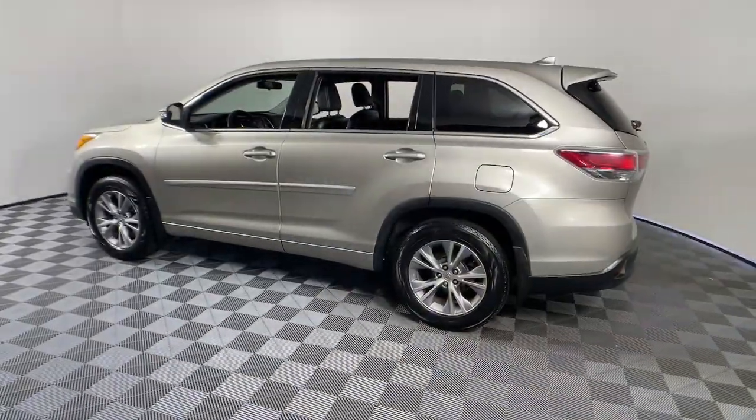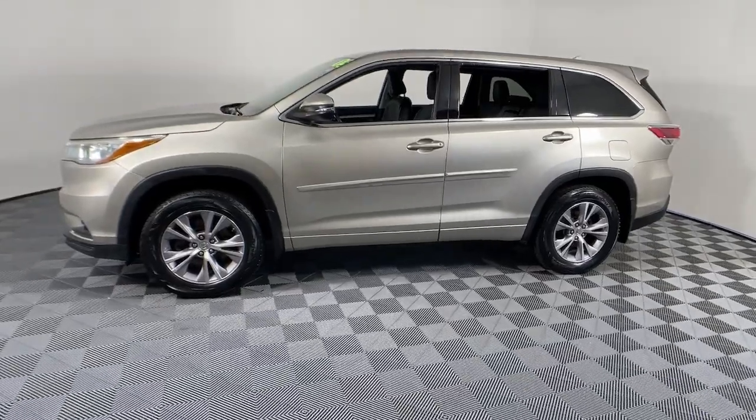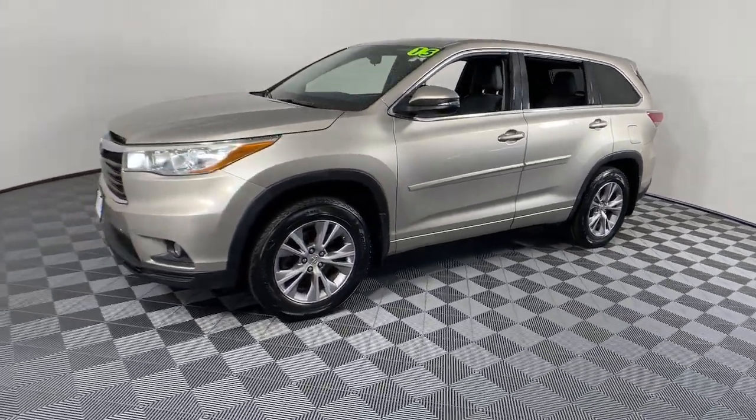The following are some of this vehicle's highlighted options: keyless entry, electronic stability control, third row seat, and aluminum wheels.